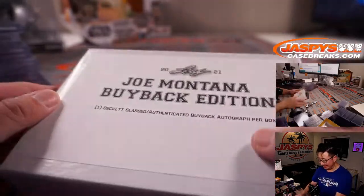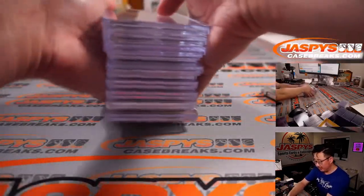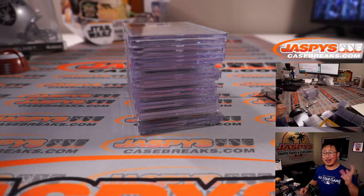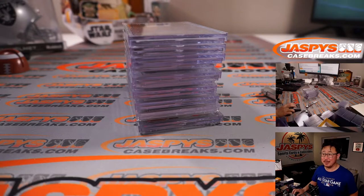Nice Joe Montanas. That's a nice idea, Leaf. We're going to pause the video — when we come back, we're going to type in the hits in the order that they were pulled, randomize names, randomize hits, and match you up with something.